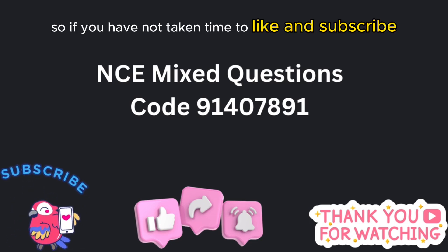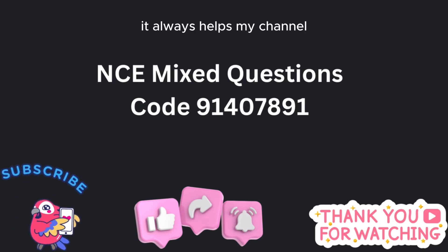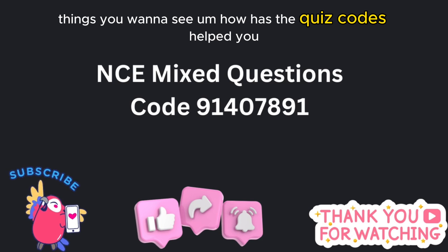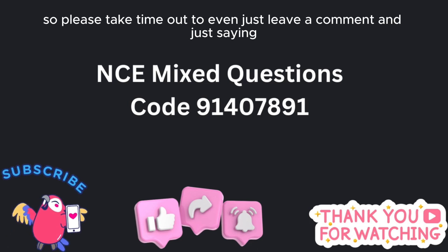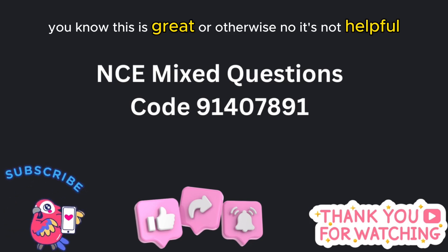If you have not taken the time to like and subscribe, you can do that right now — it always helps my channel. Thank you for taking time to be a part of the group. Leave comments below if you have any questions or things you want to see. How have the quiz codes helped you? I've truly enjoyed the comments so much, so please take time to leave a comment — whether it's 'this is awesome' or 'this isn't helpful.'